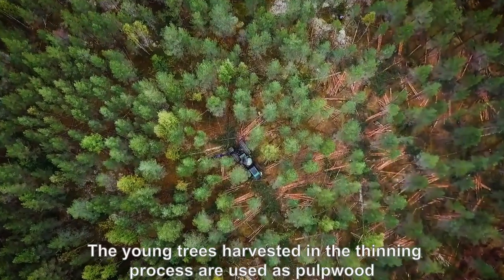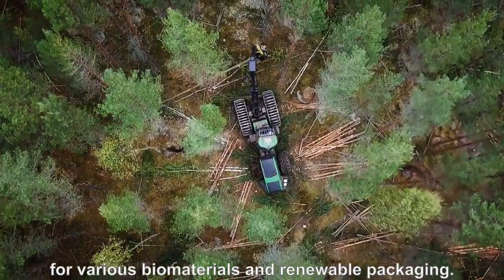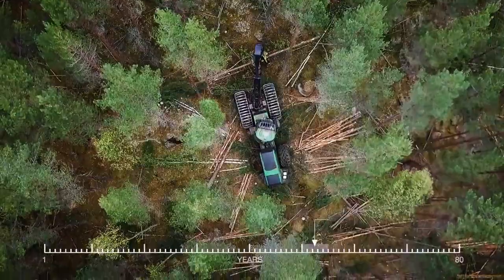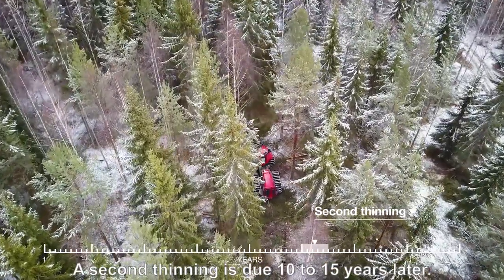The young trees harvested in the thinning are used as pulpwood for various biomaterials and renewable packaging. A second thinning is due 10 to 15 years later.